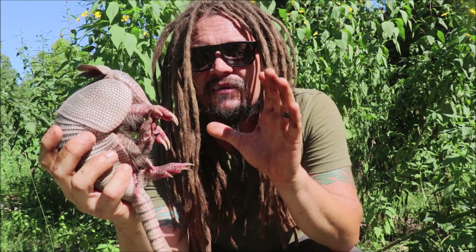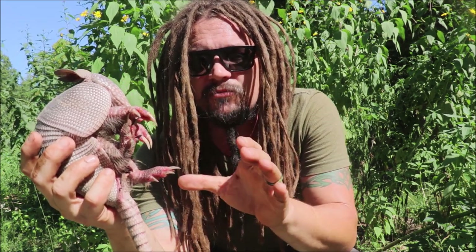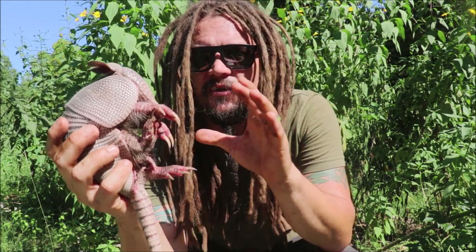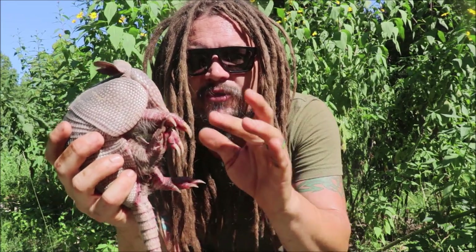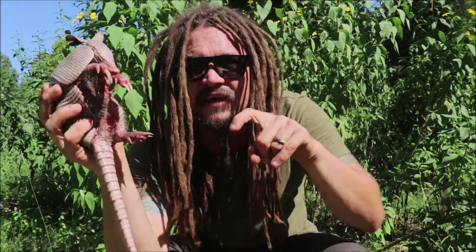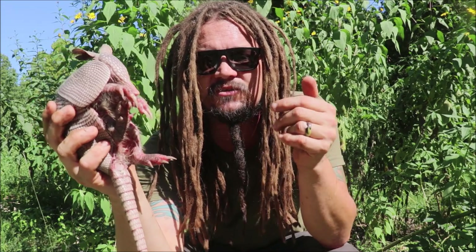They primarily eat insects, so they're an insectivore. They'll eat grubs, worms, termites, and ants. They'll root around in the soil often if they can't find food at the surface level. When they're doing that, their nose is so sensitive that they can actually detect things sometimes up to seven or eight inches away from them under the soil.